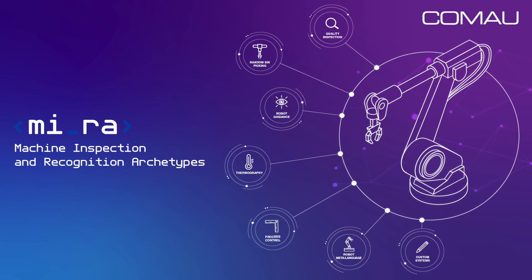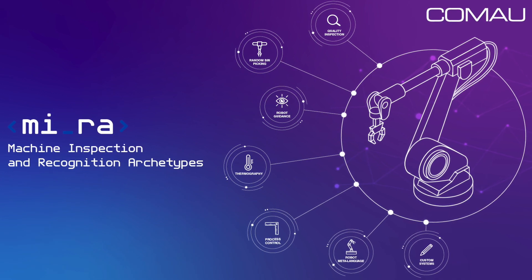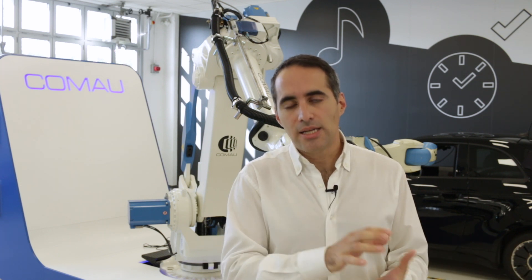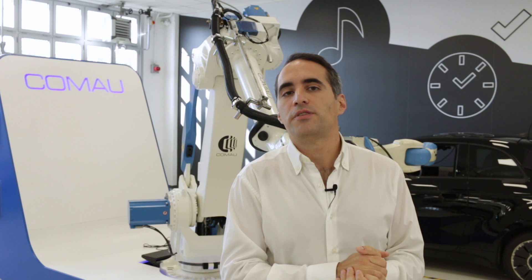Together with this team we created a new portfolio of solutions called Mira, and I'm here to introduce you to the most complex one. What makes Mira unique is that it has been developed inside an industrial automation company, meaning embedded inside this portfolio we have all the competencies of almost 50 years of system integration.